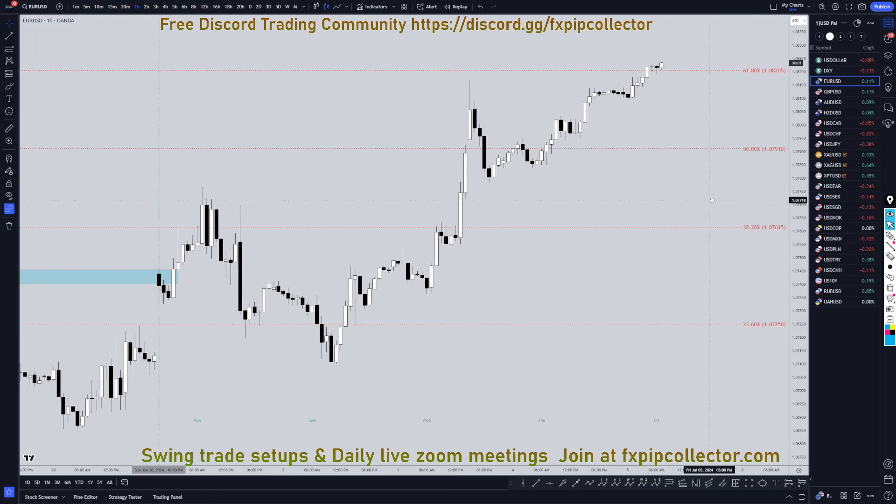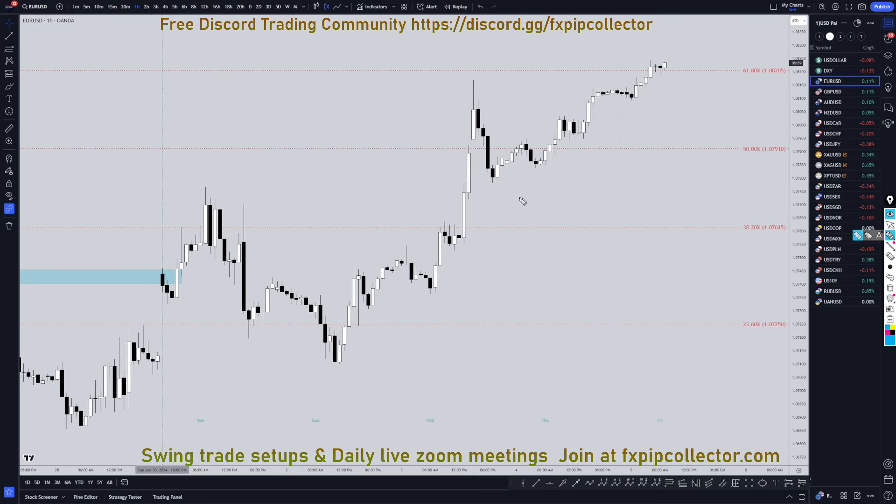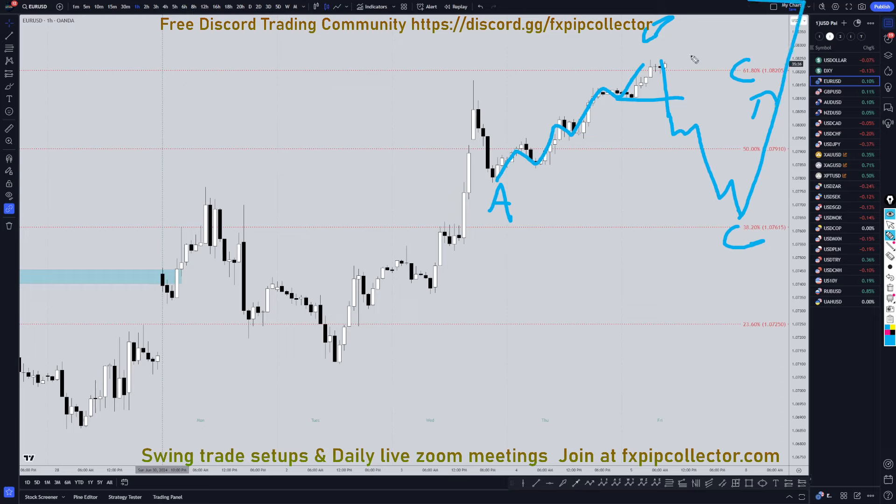Heading down to the 1-hour time frame, this move up is definitely kind of a slow, gradual move to the upside, and we are sitting at the 61.8% Fibonacci retracement. So, if it does respect the 61.8% and goes down without breaking structure on the 1-hour time frame, then you possibly could go short at that point. But even if it does go down, I think it's probably just going to be nothing more than an A, B, and C correction to the wave 3 uptrend.